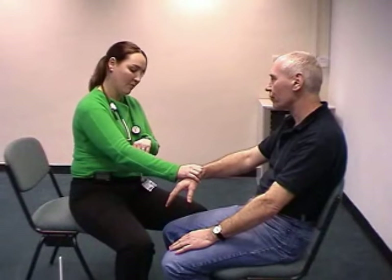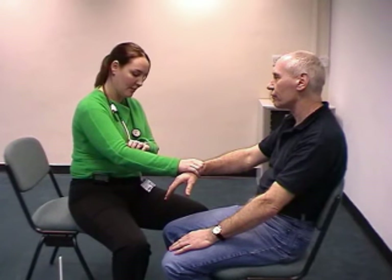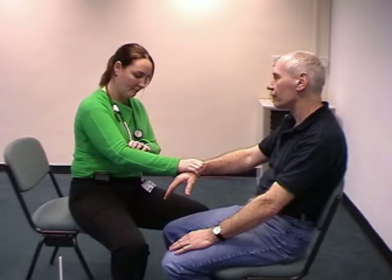Next, we take the patient's pulse, looking for any tachycardia or feeling for any atrial fibrillation. And finally, we're going to inspect the neck from the front, looking front on for any obvious goiter or thyroid enlargement or any midline masses.